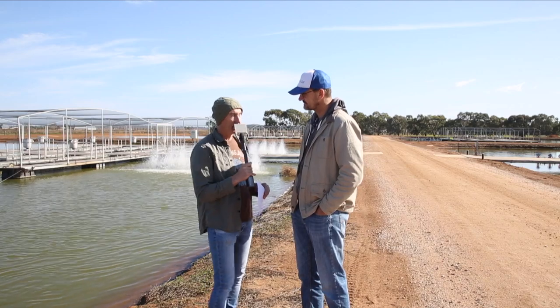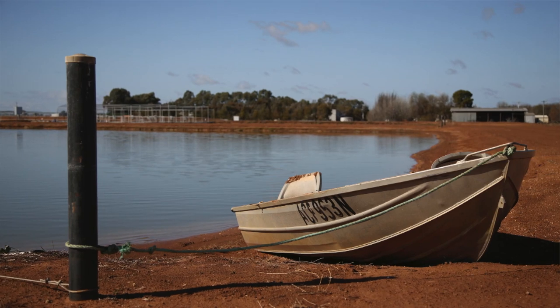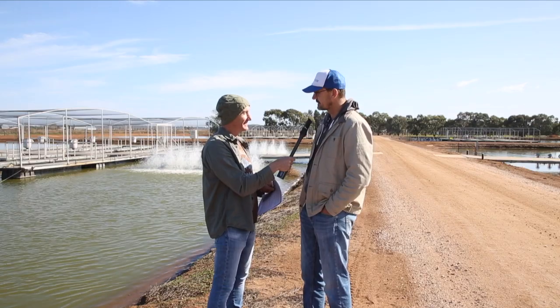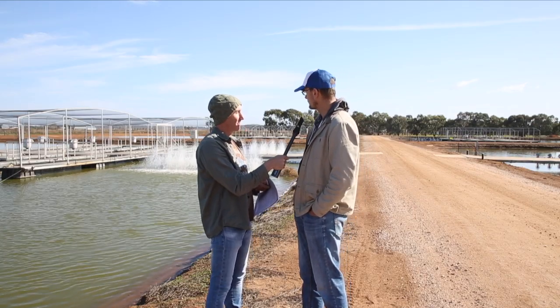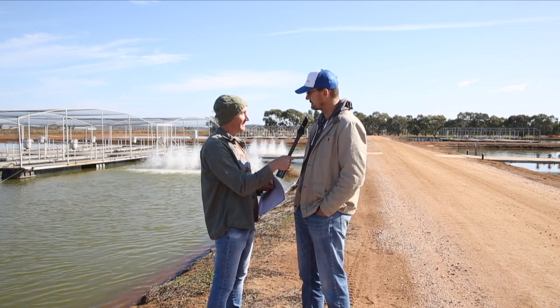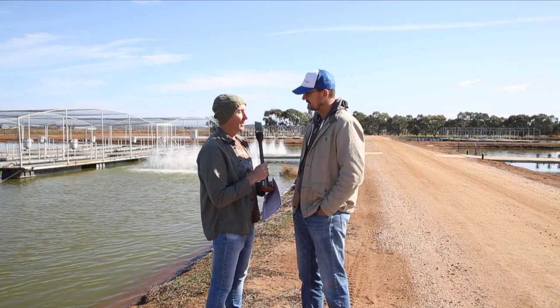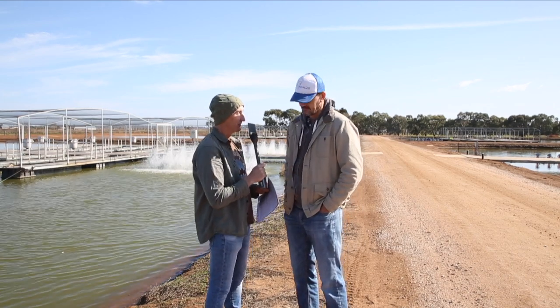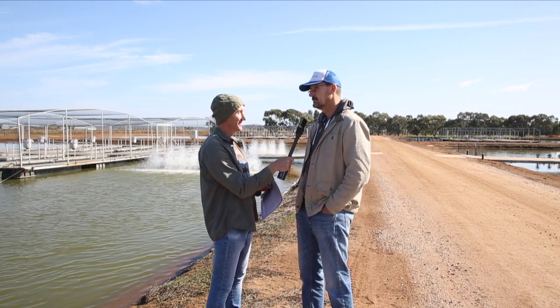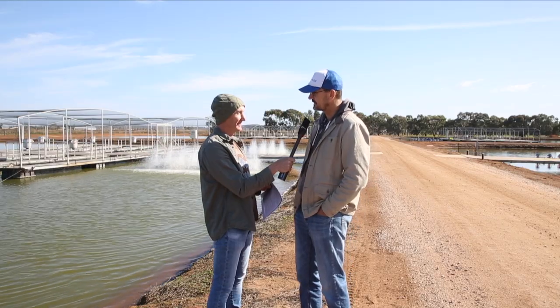I see you have a boat out here — what is the boat for? The boat is for getting around the pond when we need to do things. We'll put traps in the pond to catch fish that escape — we do have escapees from time to time. It's mainly just for maintenance on the ponds. What's the longest a Murray Cod has escaped for? In one of the ponds we've had them up to eight or eleven kilos, which is about five or six years.